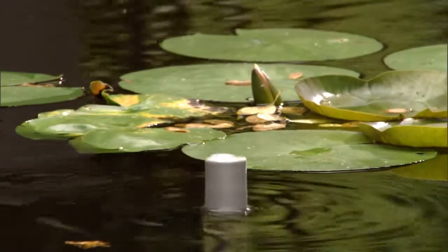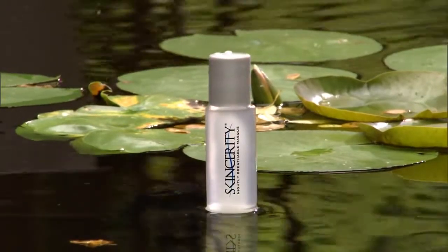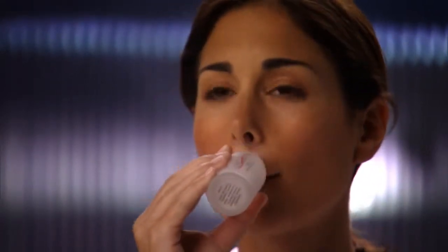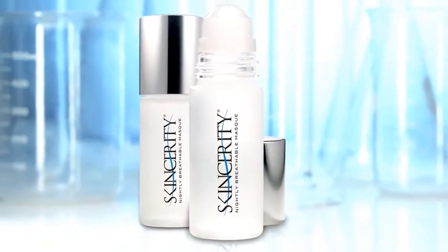SkinCarity really is beauty sleep redefined. It is the perfect skin-healthy option for men and women who desire fast, long-lasting results. You will notice the difference in your skin within days. Your only regret will be that you weren't using SkinCarity sooner. It's never too late for beautiful skin. Wake up to results you can see and feel.